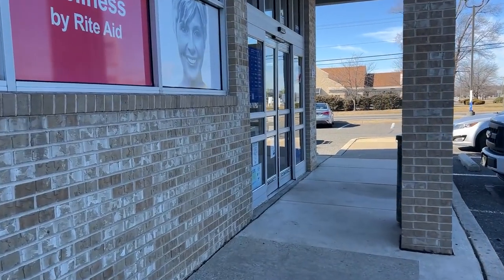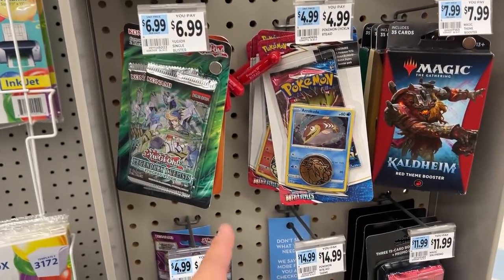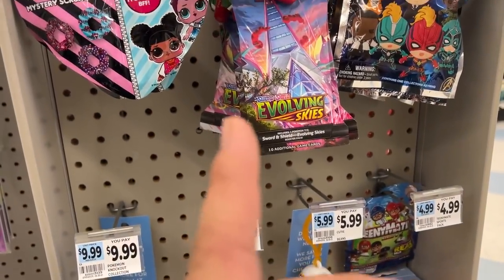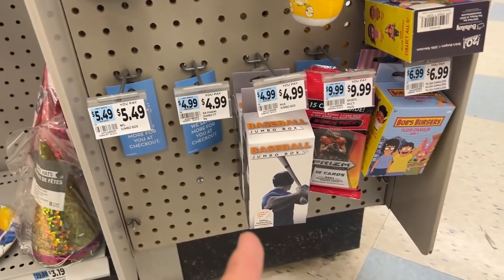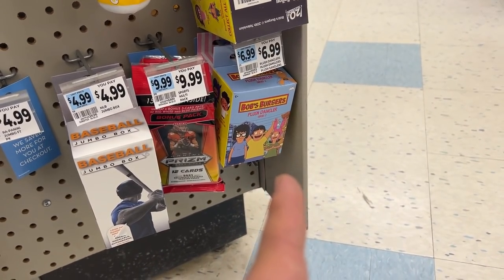We ended up just getting the Glaceon box from GameStop. Made it to a nice little Rite Aid — let's check it out. They have some structured decks for YuGiOh: Legendary Duels, Battle Styles, Burst of Destiny, some Evolving Skies which I'll probably end up getting, baseball cards, some prism cards, a football prism, and Bob's Burger plush danglers.